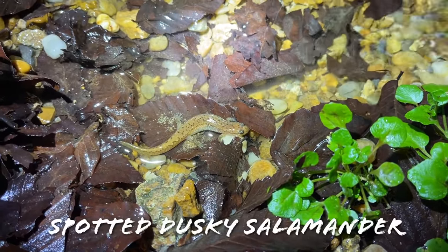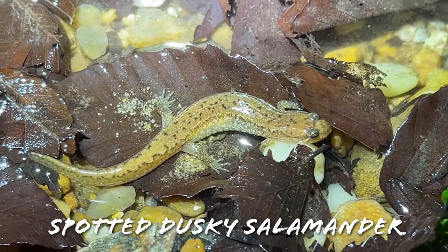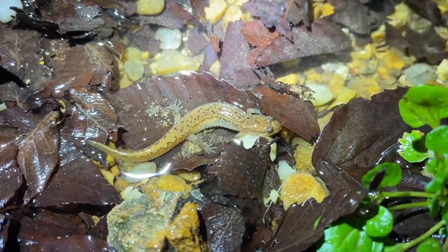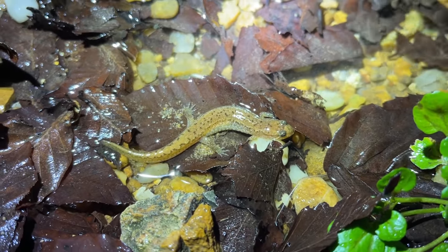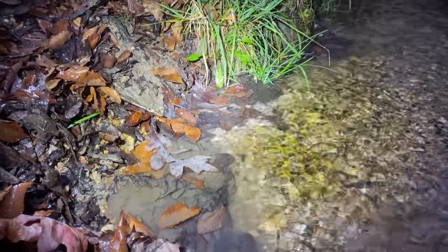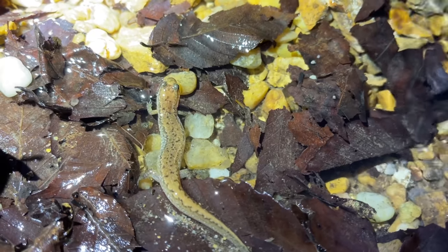Here's our first salamander of the night - this is a little spotted dusky salamander. It looks a little bit different from the ones we get back home, it's a little more colorful, but a really pretty little salamander to start off the night. We've seen a couple of them in this little margin here along with some larvae.